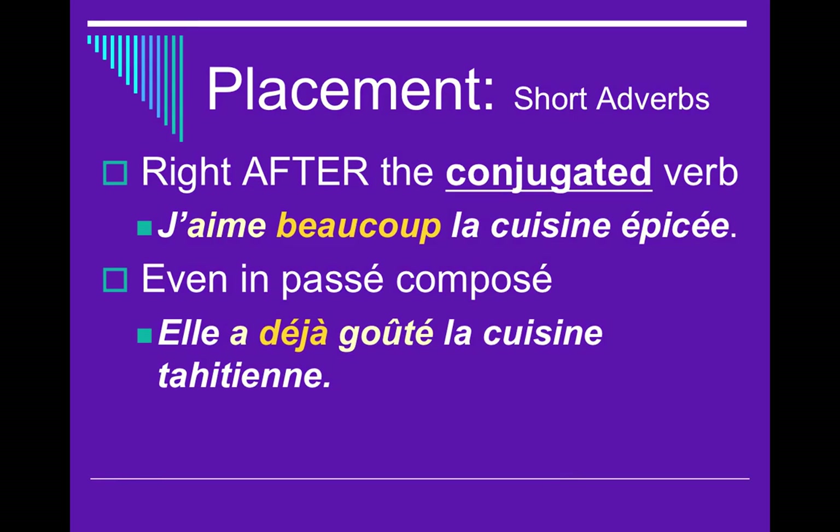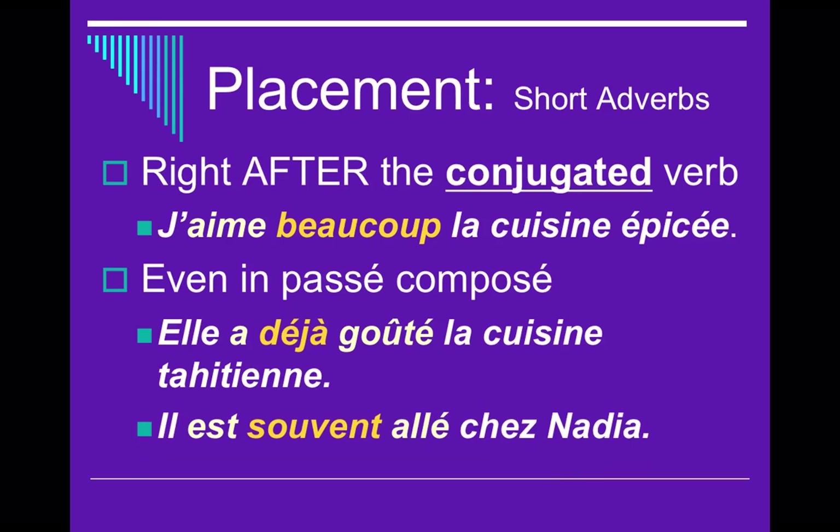For example: Elle a déjà goûté la cuisine taïstienne — she has already tried Tunisian cuisine. Here A is the conjugated verb, so we put déjà right after it, splitting the two parts of the passé composé. That is sometimes very unnatural, so you've got to look out for that. Here's another example: Il est souvent allé chez Nadia.